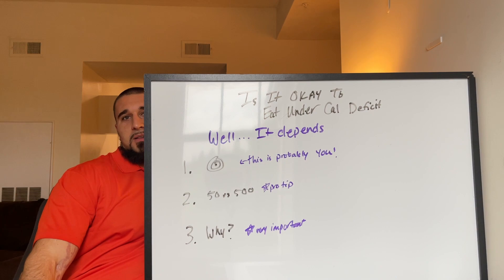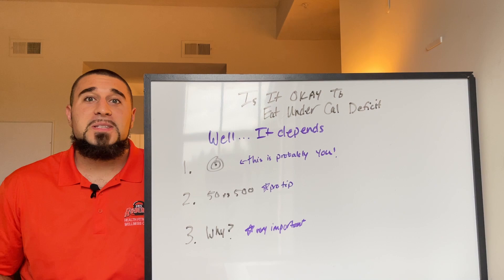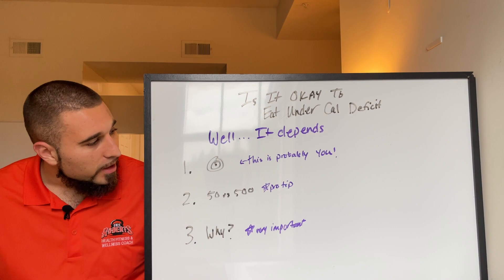Yeah, with the light — it's a rainy day, not much natural sunlight coming in, and my ring light is not big enough. So that's what she said. Alright, let's get into this, shall we?